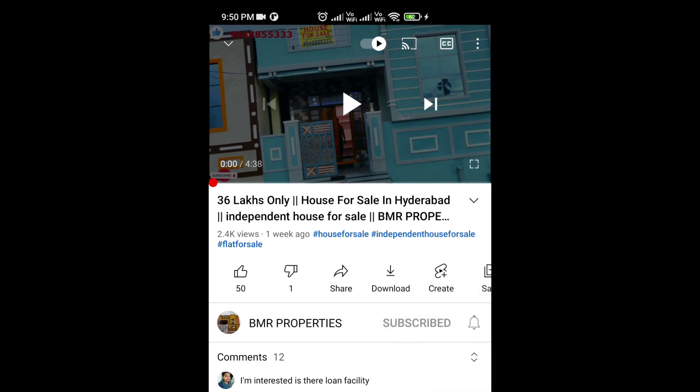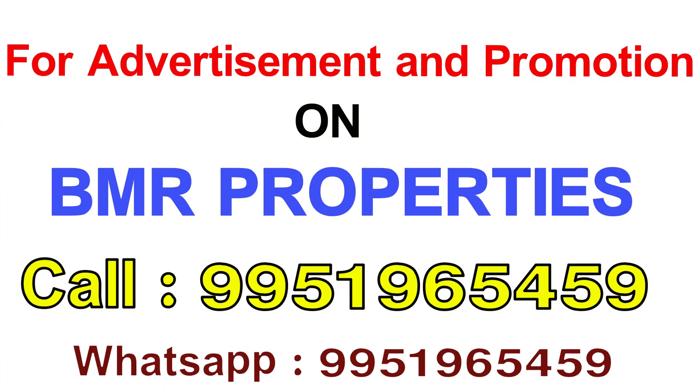Click the subscribe button and click the bell button. You can also see the BMR properties.